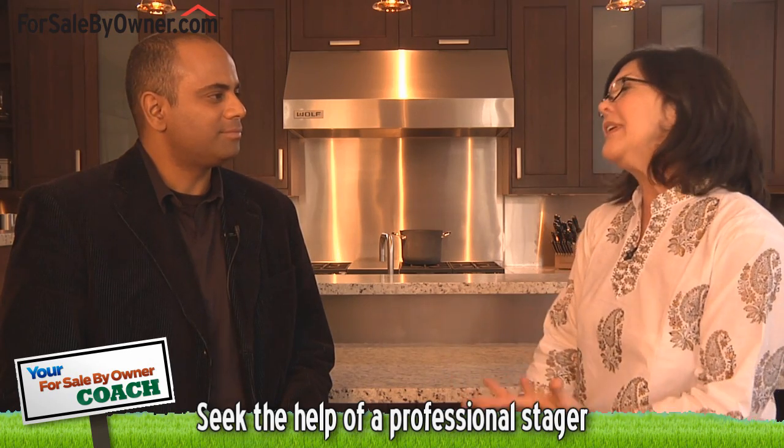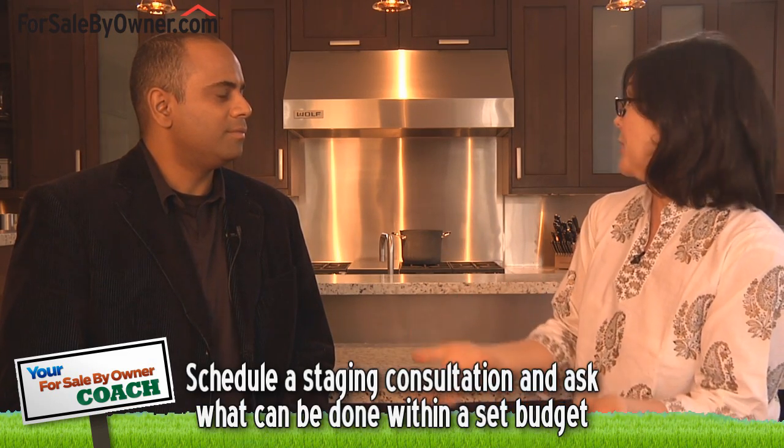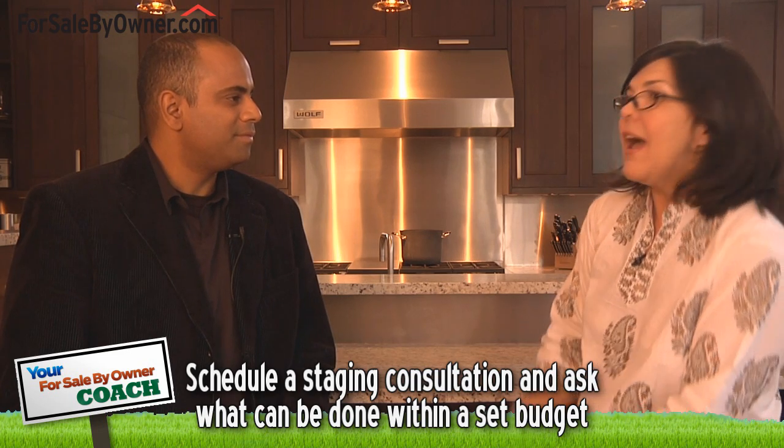Mona, you've supplied us with invaluable information today. Is there anything else you'd like to add? Probably the one thing I would say is don't be afraid to seek the help of professionals. I've been a stager for 10 years now, and I will always consult with a client — they don't have to necessarily use me. Get your budget, talk to a stager, ask them what the possibilities are and how you can work with them. A lot of people charge hourly, so if you just want advice and consultation, ask for it. You can get the advice and implement it yourself. But put your best foot forward.